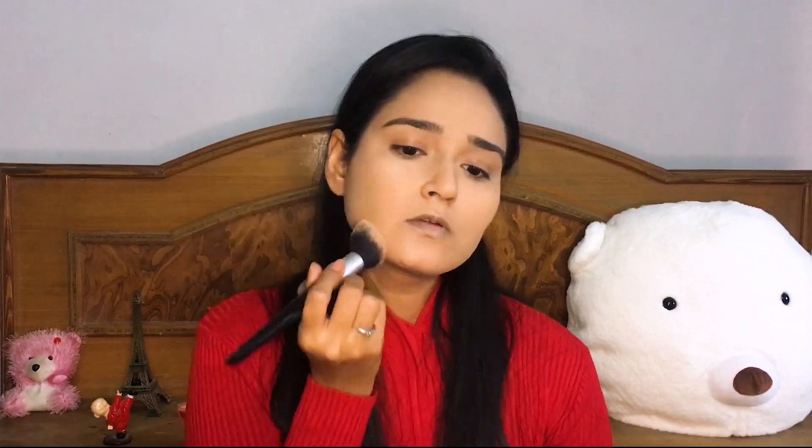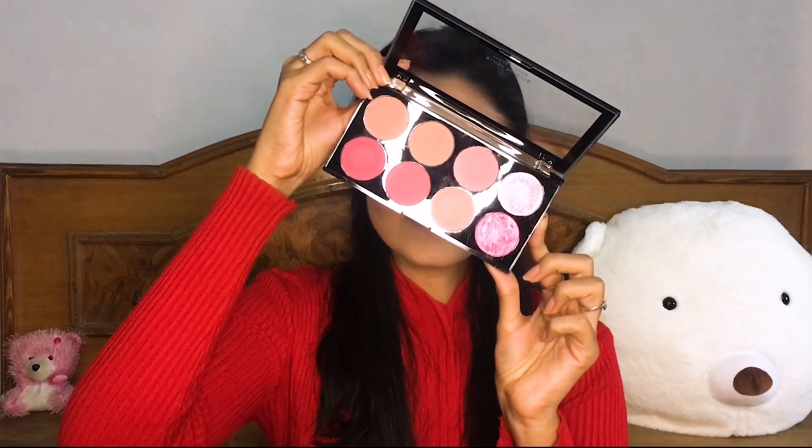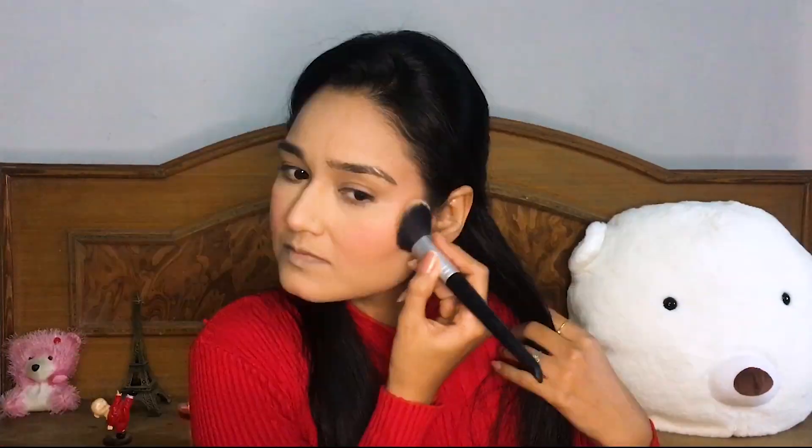To set, I just bought the Maybelline Fit Me compact from Nykaa and I'm going to set my face with this — it's the same shade as my foundation. I also got this Revolution blush palette from Nykaa; look at the colors! I'm taking two shades for my cheeks today. For contour I'm using my most trusted highlight and contour palette from LA Colors.